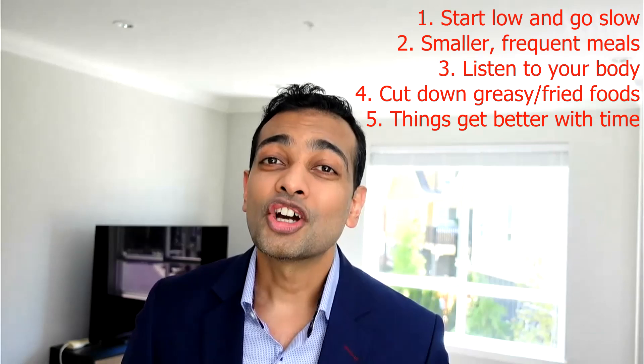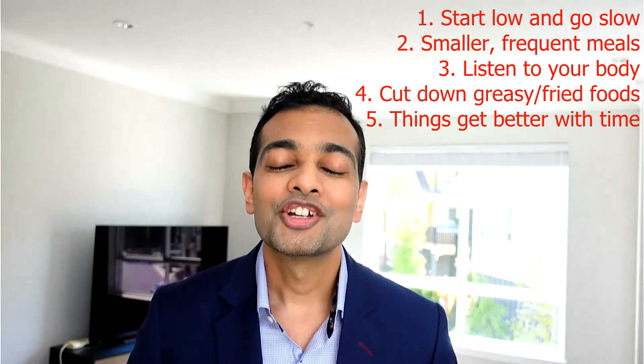Those were the top tips for tolerating nausea, vomiting, or stomach upset on diabetes or obesity medications. Don't forget to like, share, or subscribe to the channel for more such videos. Until then, take care.